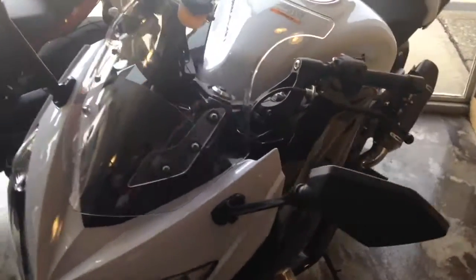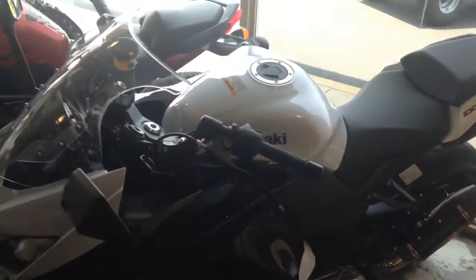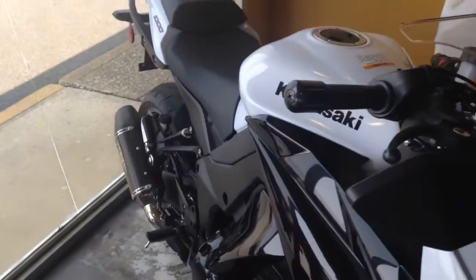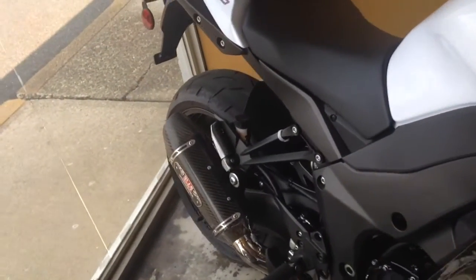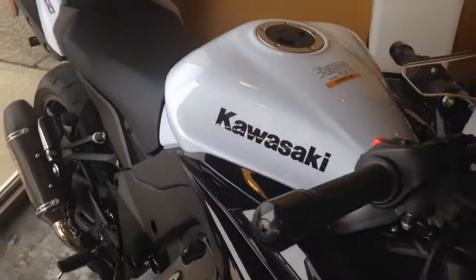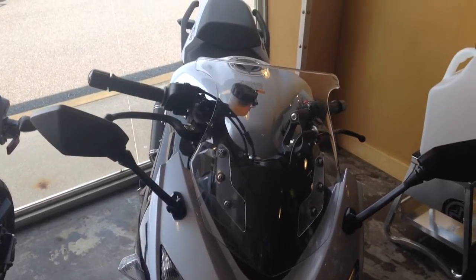Good afternoon. Today we're taking a look at the 2013 Ninja 1000. It has 537 miles on it in the color of white. The one upgrade that it does have is it does have a Yoshimura exhaust system on it already. You can see this motorcycle at Diamond Motorsports or on our website at www.rideDMS.com.